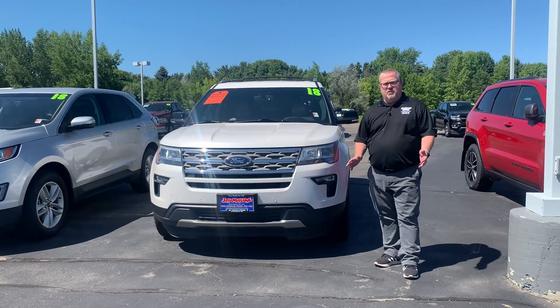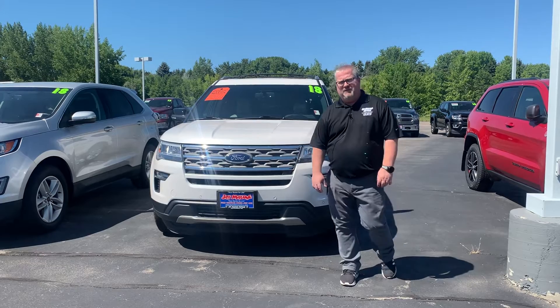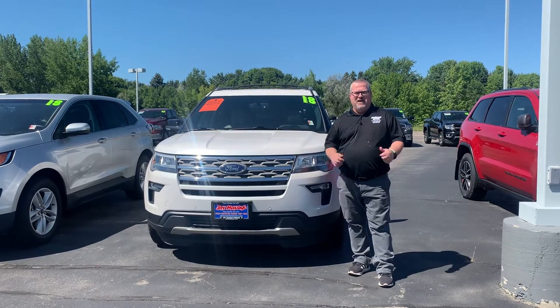Give us a call. Let's schedule a VIP appointment for you to take it out on a test drive. 320-587-4748. J Malone Motors, your dealer for life.